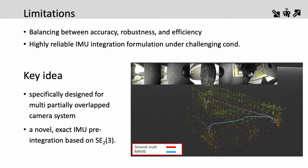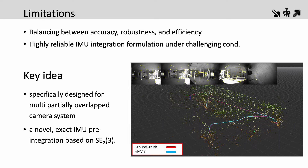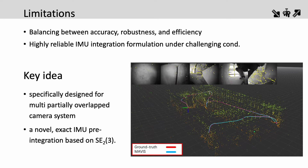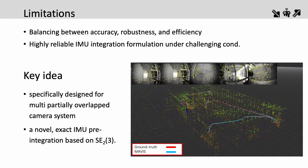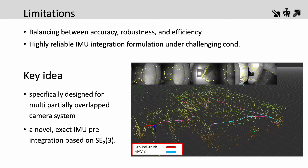We extend conventional front-end tracking and back-end optimization module design for monocular or stereo setups towards multi-camera systems, and we also introduce a new IMU pre-integration formulation. Our method is highly accurate and reliable, attaining first place in both the vision-only single and multi-session tracks of the HUD-SLAM Challenge 2023.